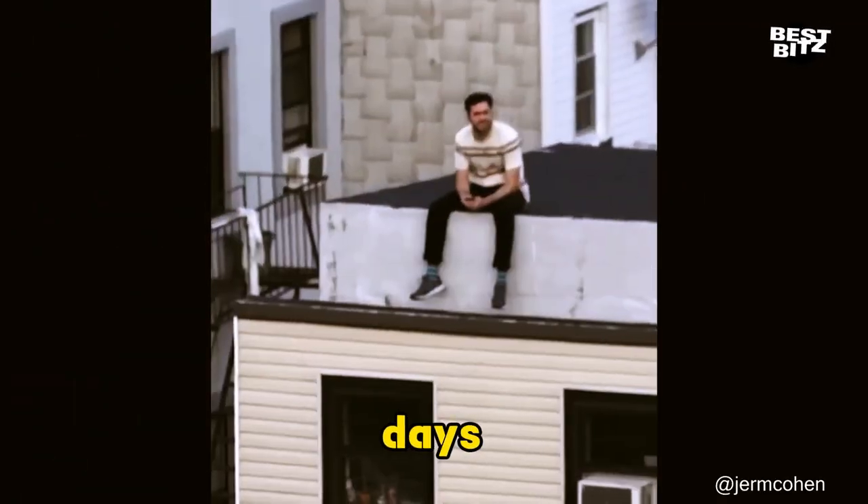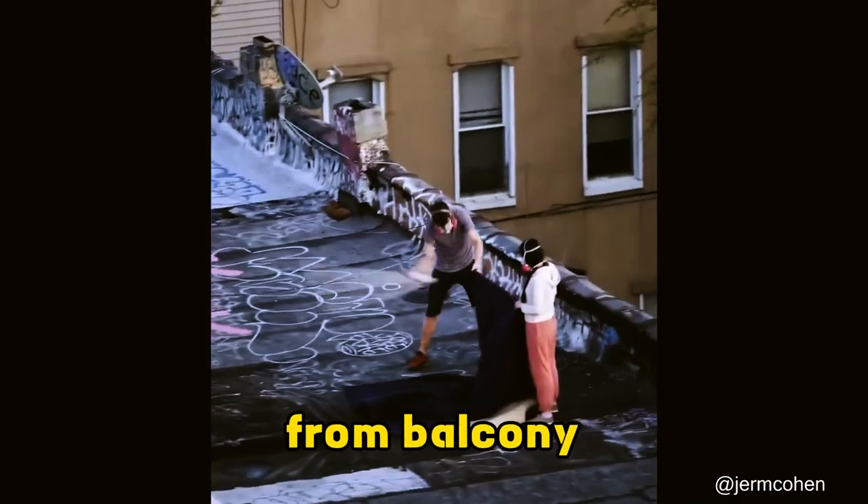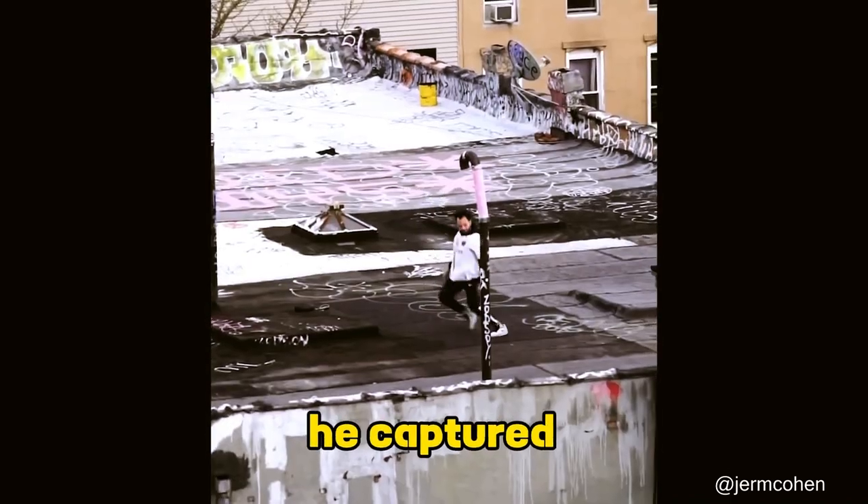Remember those lockdown days? This NYC photographer decided to document how neighbors kept busy. From balcony workouts to window concerts, he captured it all.